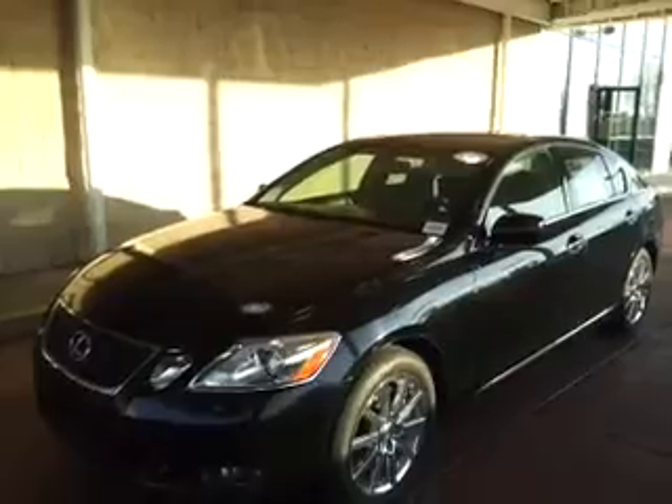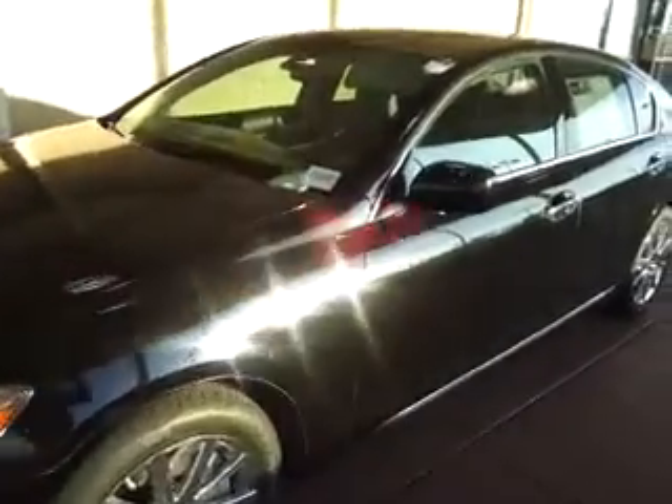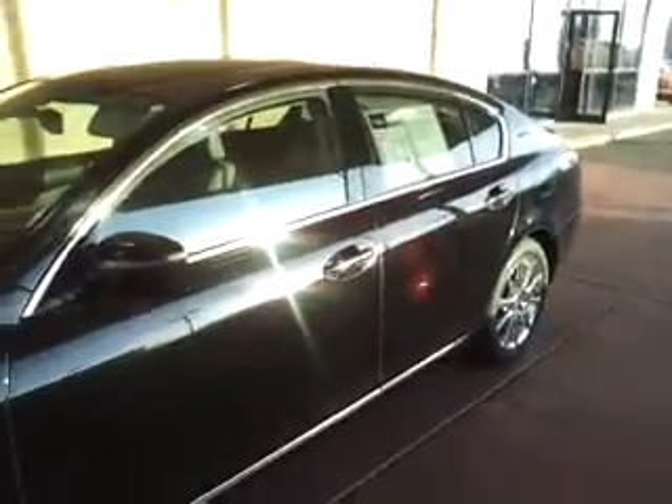Hi, Todd Kidd here with Kinga Porsche Audi in Orem, Utah. So this is the brilliant Lexus GS 350 you inquired about. It's all wheel drive, and this particular car has got the clear bra on the front of it as well.